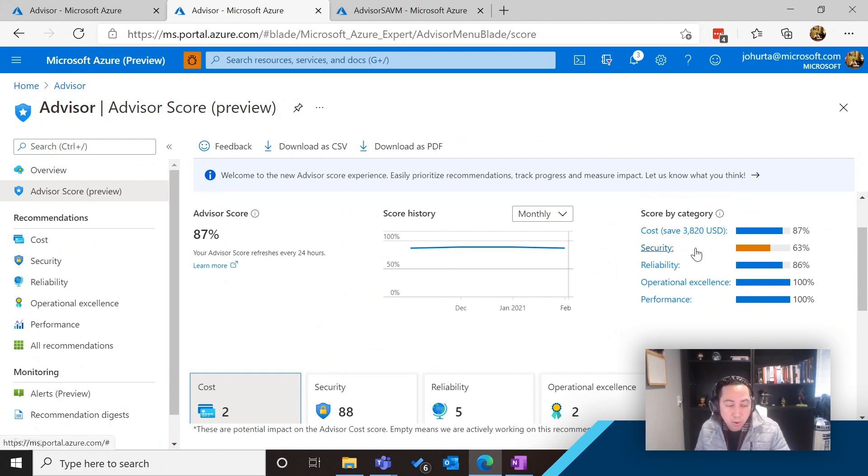Each one of the five pillars will have its own score. You can say, for example, 'I'm doing great on operational excellence, doing great on performance. I should probably take a look at my security recommendations — there's room for improvement. And I should probably look at my cost savings — there are some potential savings for me.' It also provides you with a trend line of how you've been improving over time, any changes, and you can see what your score has been for the past couple of months.